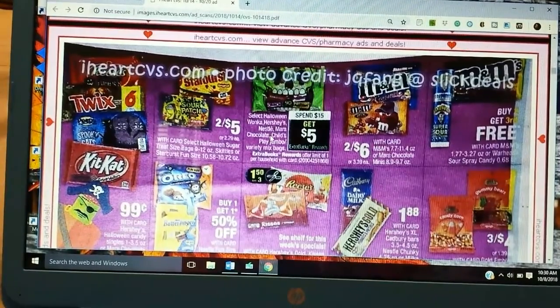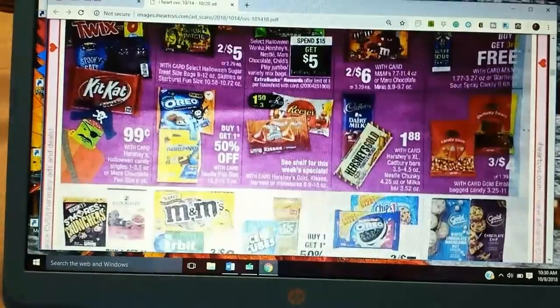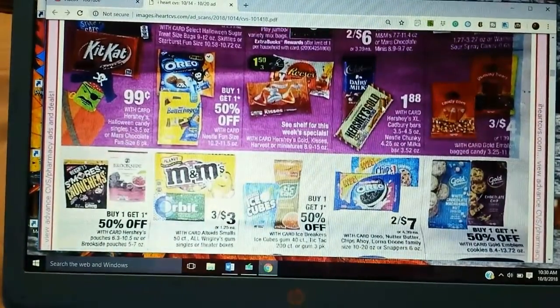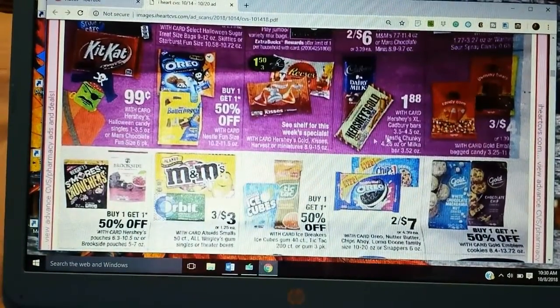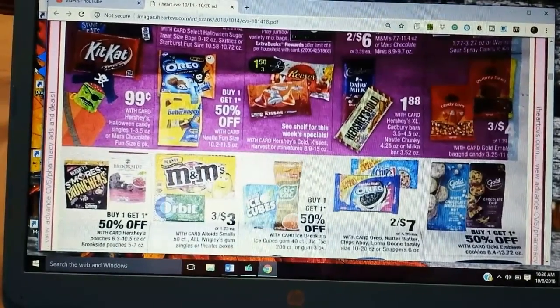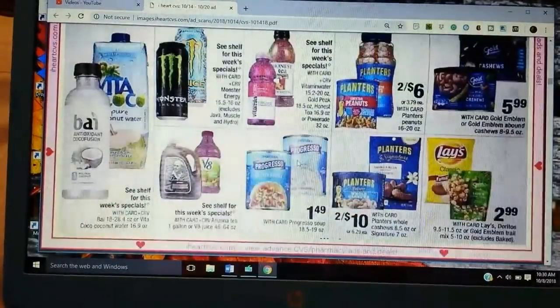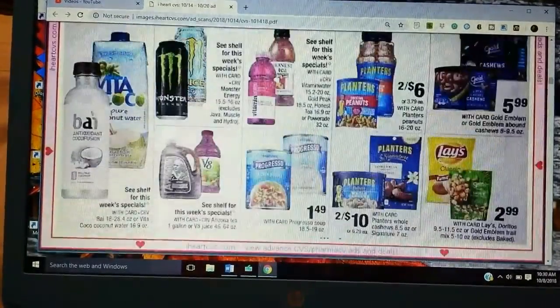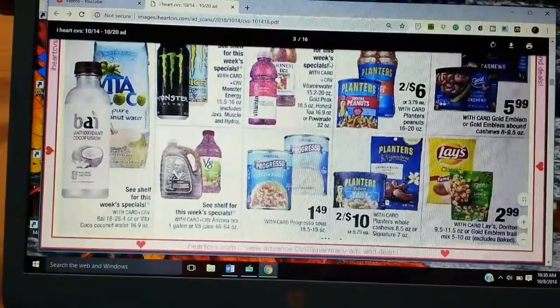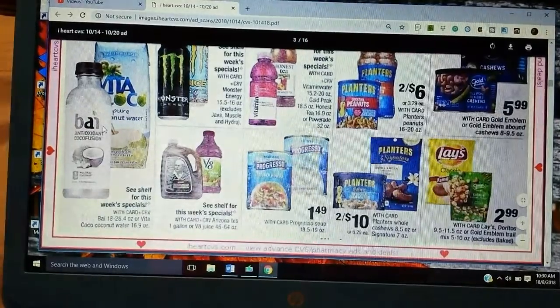These are on the jumbo bag — Spend 15, Get 5. We have King Size Candies at $1.88. I hate when they do that — 'see this week's shelf price.' Even this one too — that is annoying.